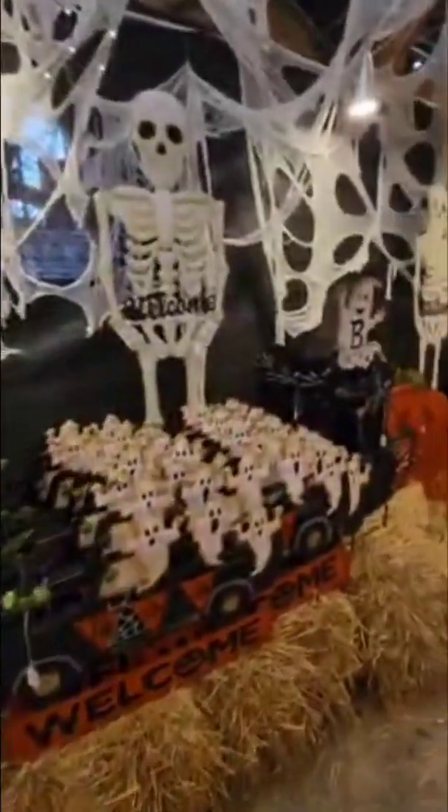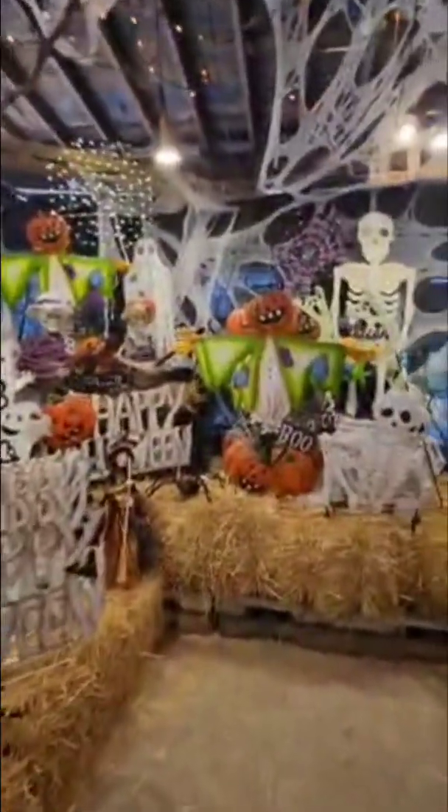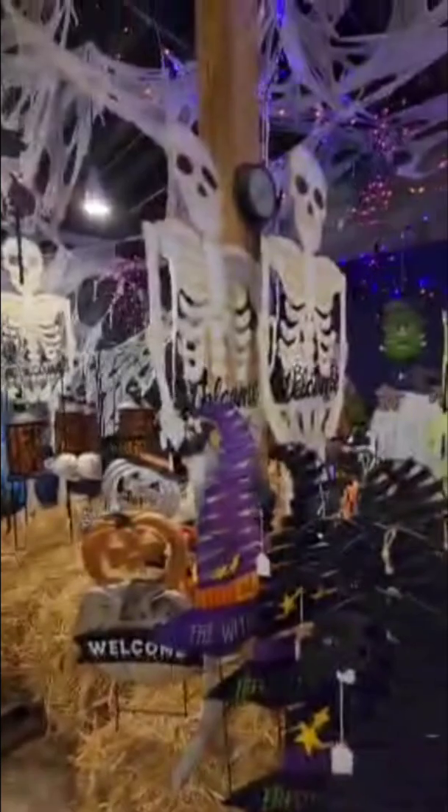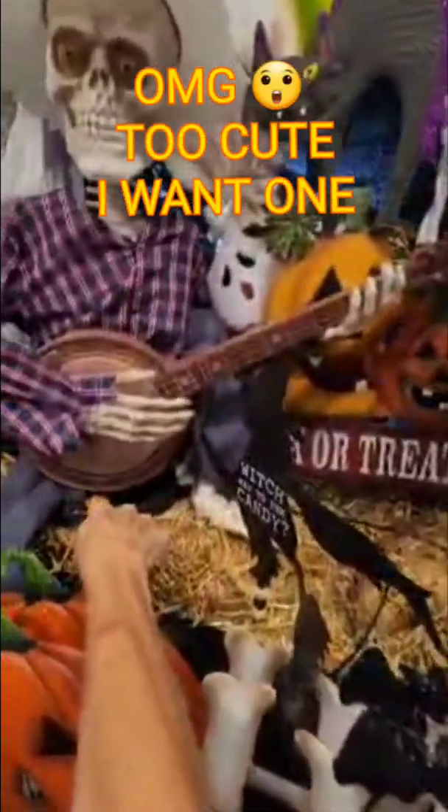They have all these cool amazing Halloween decorations. I definitely like this tall skeleton — they have animatronic things that light up. This thing's cute right here, you just push a button. How cool is that?